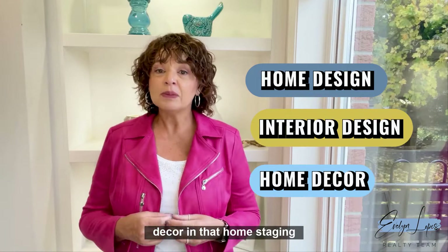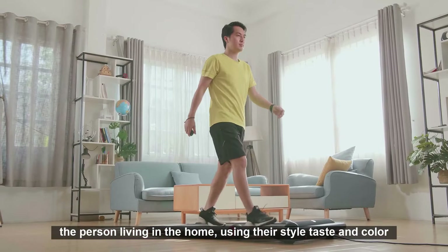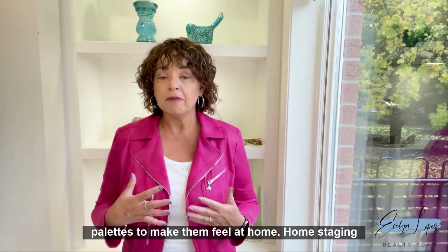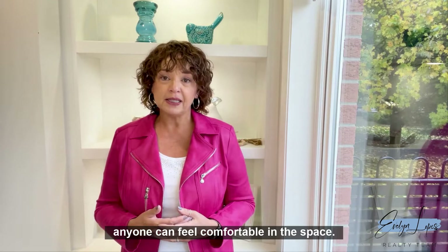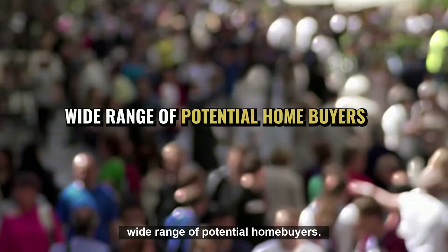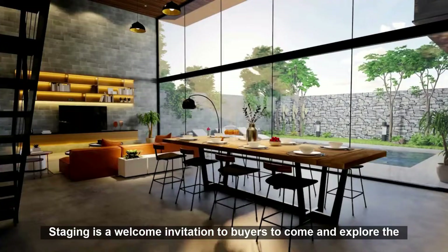Home staging is different from home design, interior design, or home decor in that home staging specifically speaks to the presentation of the home for selling. The purpose of home design and decor is to express the individuality of the person living in the home using their style, taste, and color palettes to make them feel at home. Home staging, on the other hand, showcases the home's features in a way that anyone can feel comfortable in the space — neutral in its approach and meant to appeal to a wide range of potential home buyers.